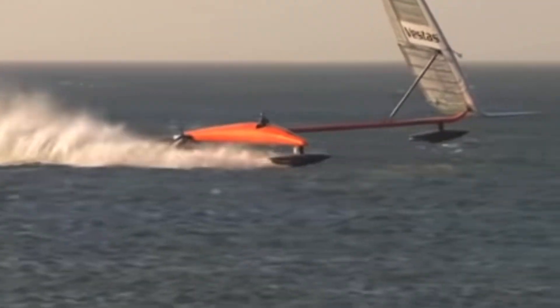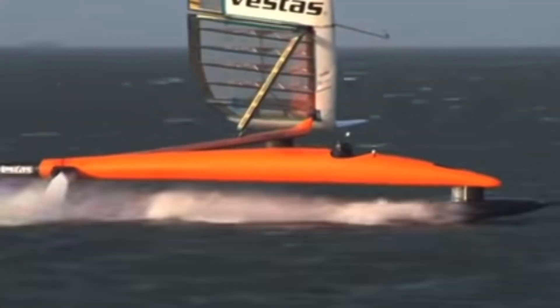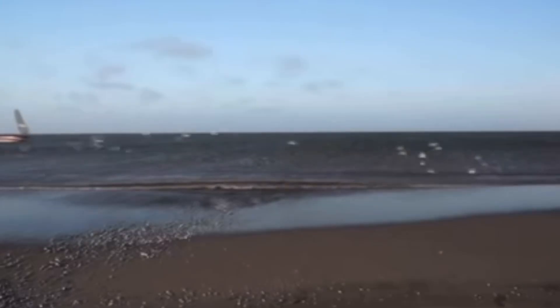To see how a foiling boat can exceed this cavitation speed limit, check out this video on how Vestas' Sail Rocket smashed the sailing world speed record.